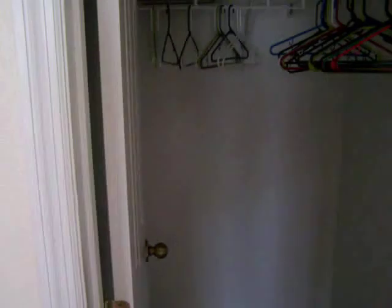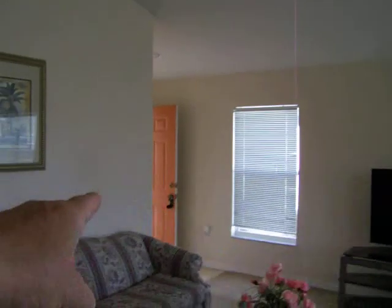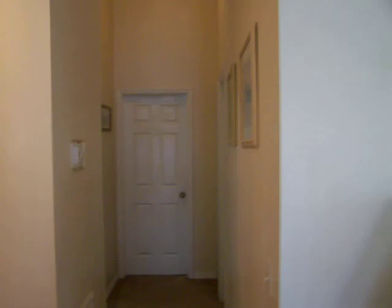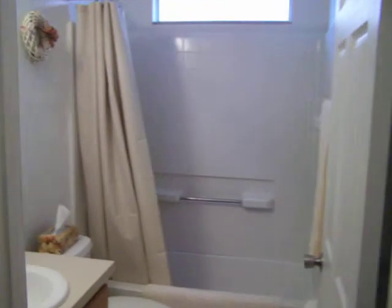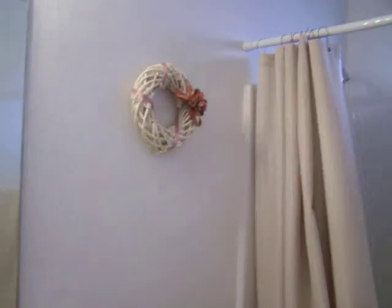Here's the closet. Coming back out — kitchen there, front door there, living room here. Coming down the hall — this would be the guest bath. Single sink setup. Walls, ceiling, everything look nice.